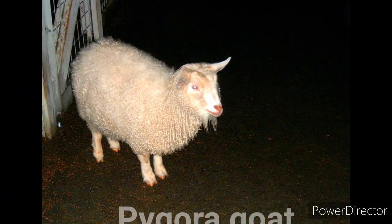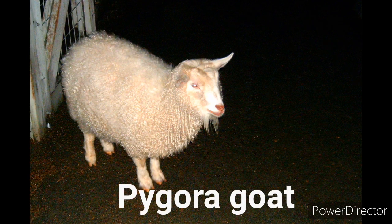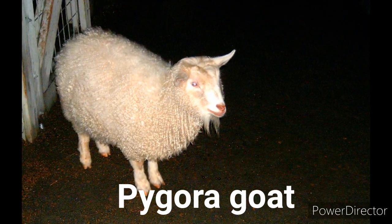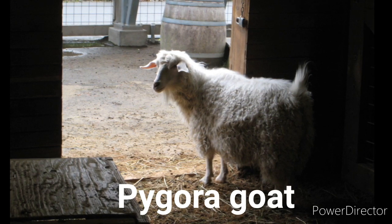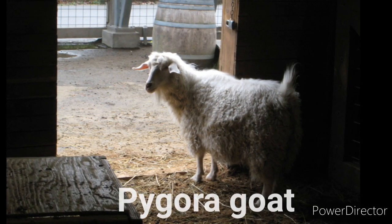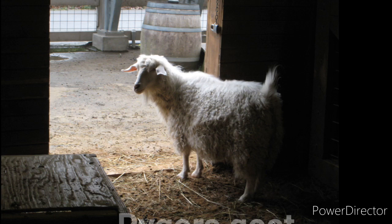The Pygora goat is a breed of goat that originated from crossing the registered NPGA Pygmy goat and the white AAGBA Angora goat. The fiber is classified into three types depending on the length and type of fibers. Type A is Angora-type mohair, long and lustrous. Type B is Cashgora, which combines mohair with Cashmere-type undercoat and is of medium length. Type C is like Cashmere and is shorter.